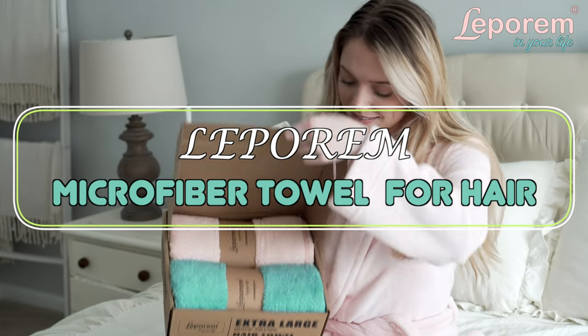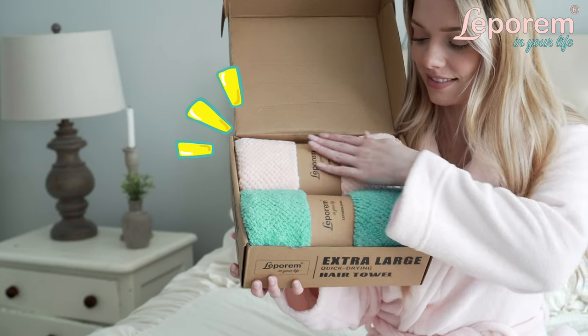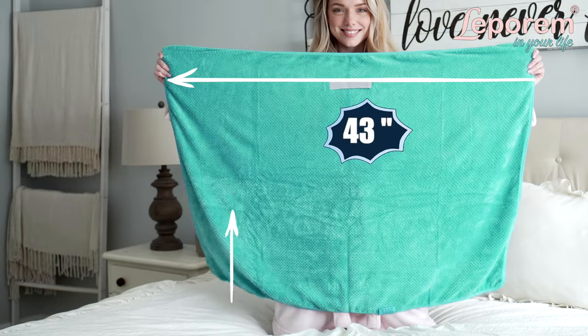Stop damaging your hair with traditional towels and excessive heat drying with Leparum's microfiber hair towels. New and improved for 2022, Leparum's hair towels are even bigger than before.